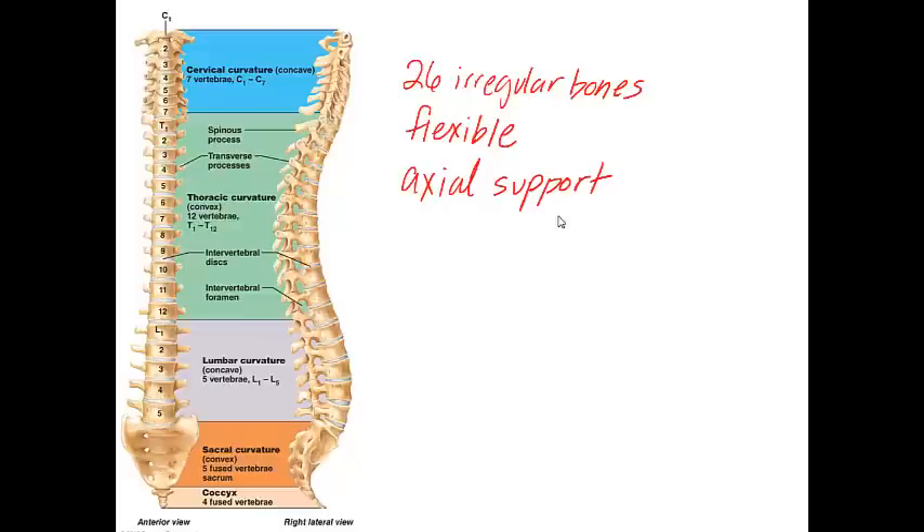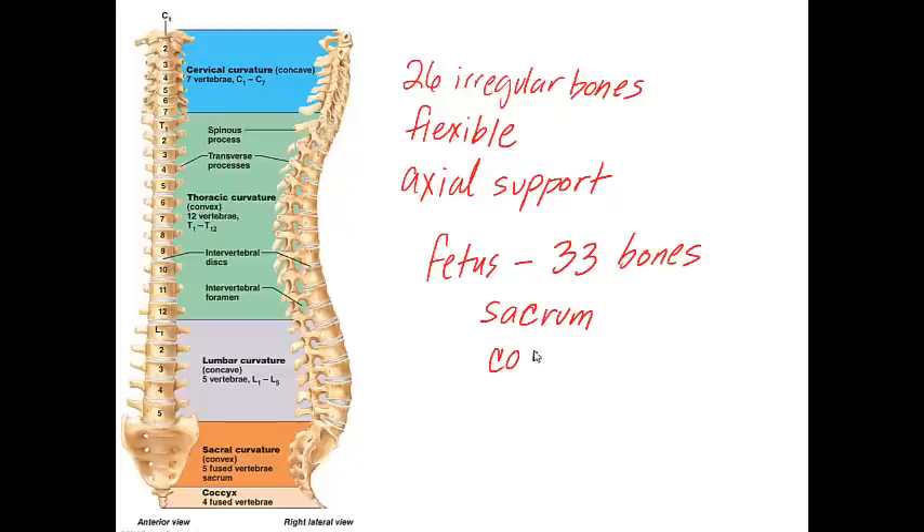The vertebral column extends all the way down to the tailbone area, the sacrum. In the fetus and infant there are actually 33 separate bones, but eventually nine of these bones fuse to form two composite bones — the sacrum and the coccyx. The remaining 24 bones are irregularly shaped and are separated by intervertebral discs, resulting in 26 irregular bones after fusion.